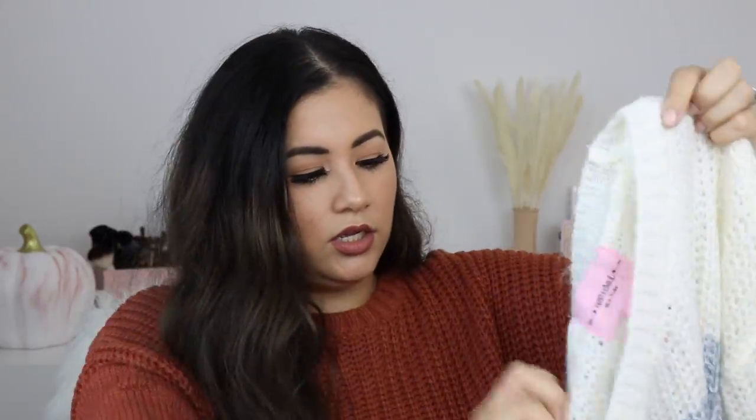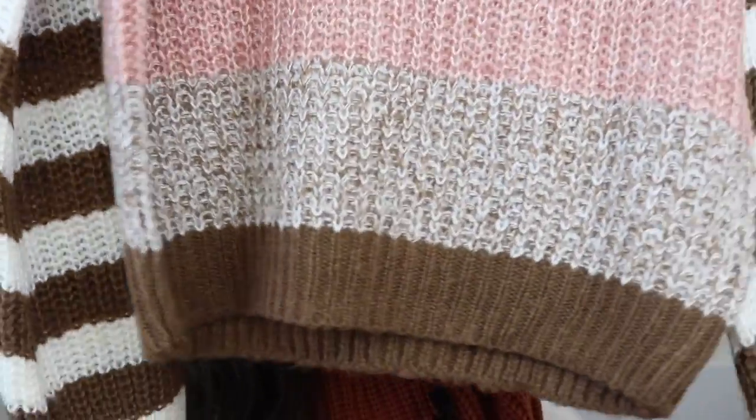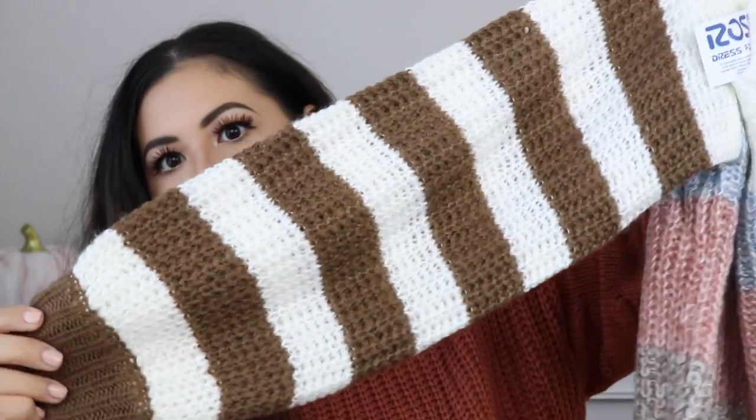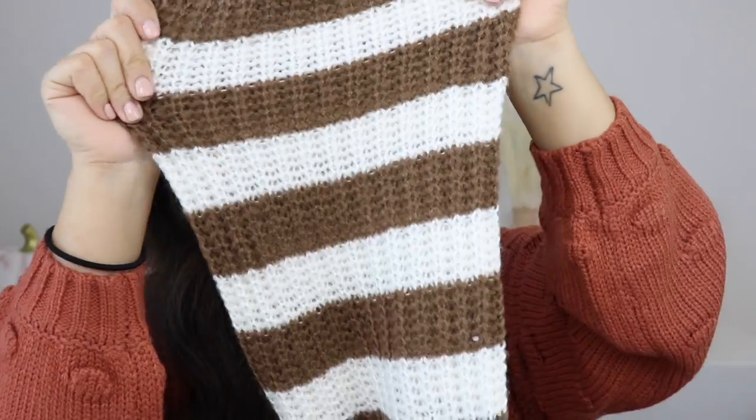The other striped one is by Sweet and Sinful — $11.99, size large. It has different colors: brown, taupe, and pink, while the arms are just striped with a little bit more white. I thought it was something you could just pair with some jeans, maybe some leggings and boots, and you're good to go.